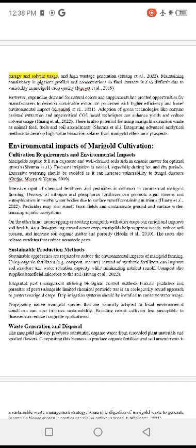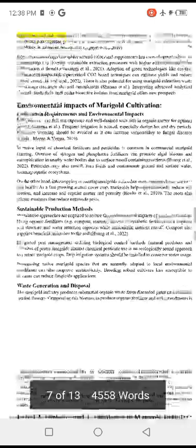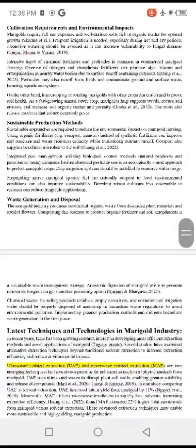As a fast-growing annual cover crop, marigold helps suppress weeds, reduce soil erosion, and increase soil organic matter and porosity.